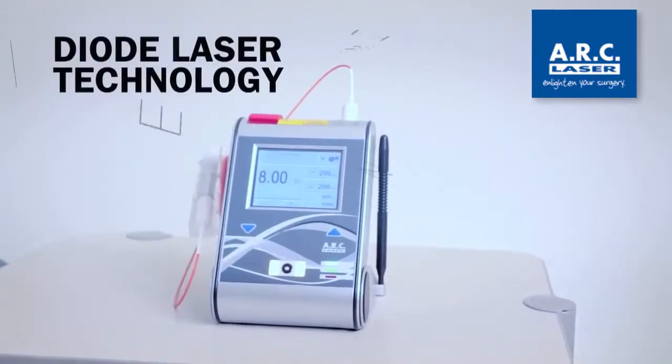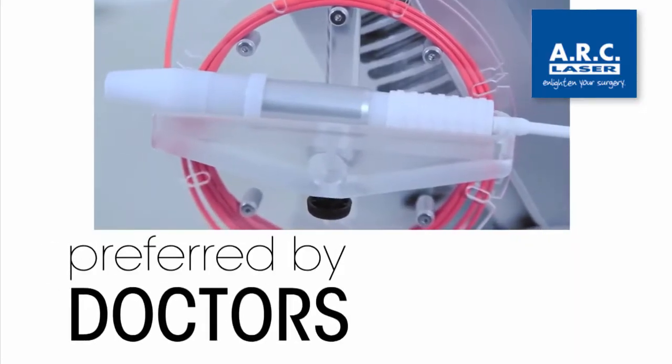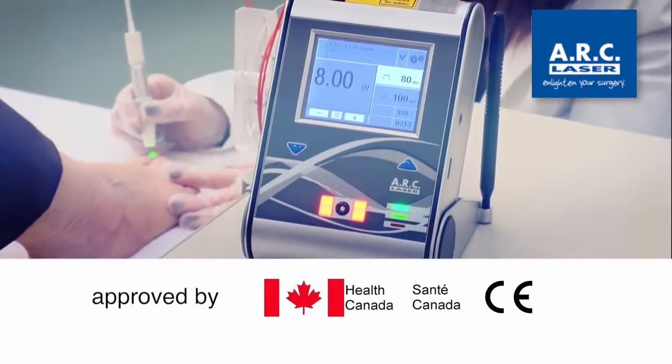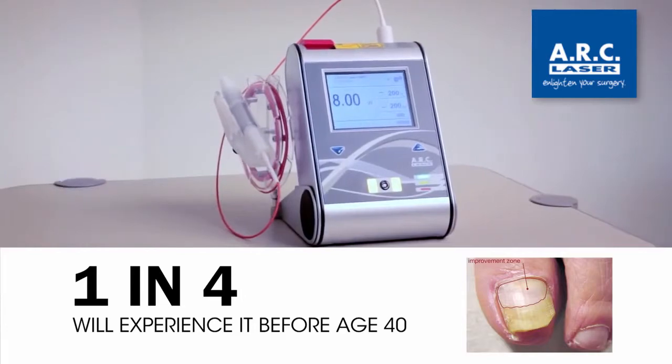Diode laser technology is the answer. This new technology is the choice of podiatrists, dermatologists, nail salons and aesthetic clinics. With Health Canada approvals, clinics can help their clients to cure a condition that affects one in four adults by age 40.